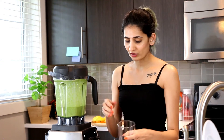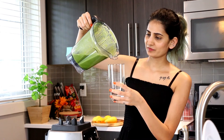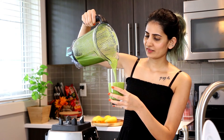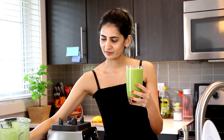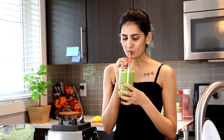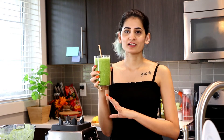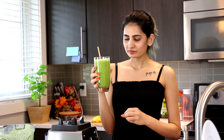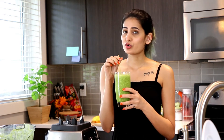Our smoothie is ready — all we have to do is pour it and enjoy. Look at that beautiful color and texture! This smoothie is literally one of my favorites because each fruit gives a distinctive flavor yet none is overly dominating — the key flavor is the matcha powder. I really enjoy this smoothie and I hope you guys give it a try soon.